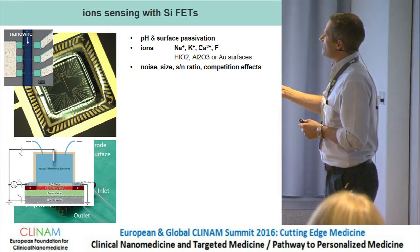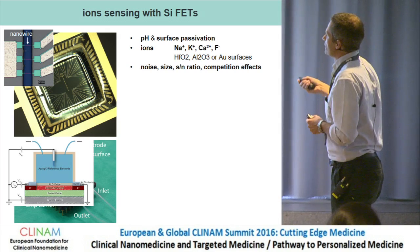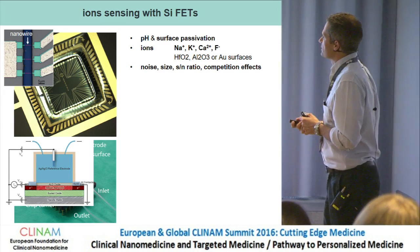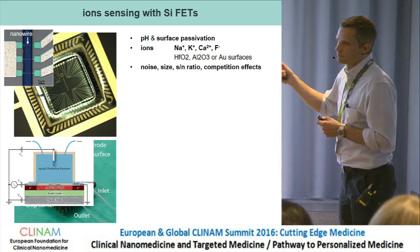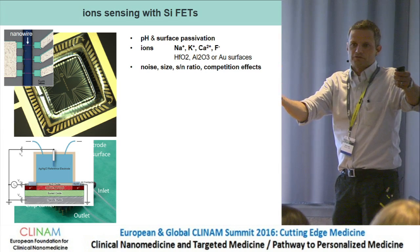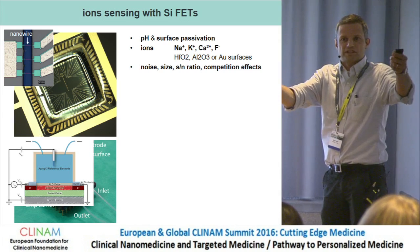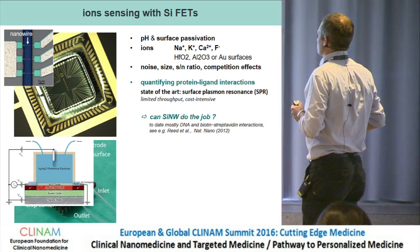We have applied this approach to different ions: sodium, potassium, calcium, and fluoride. We investigated surface preservation, signal-to-noise ratio optimization, and competition effects. When two reactions can take place at the surface, it is very important to examine them in detail, because they will influence each other and prevent proper detection of the target analyte.